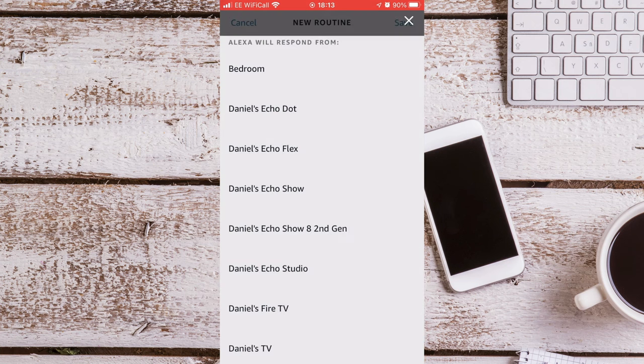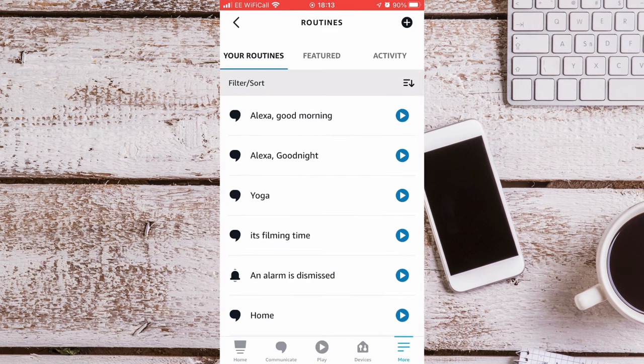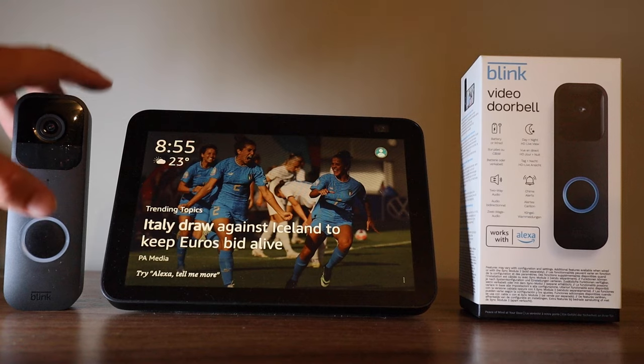Press Next, then press Save. You may need to select a device for the routine to run on, so I will have mine running on the Echo Show 8. And the routine is now successfully created.